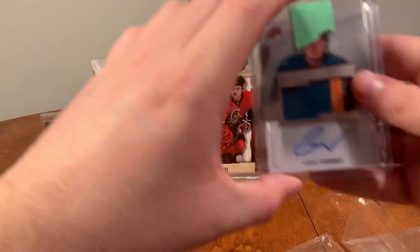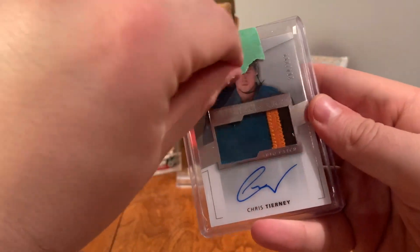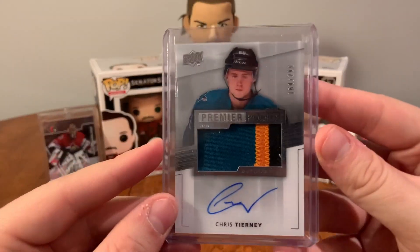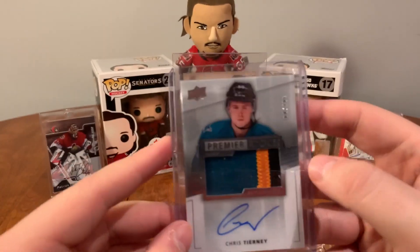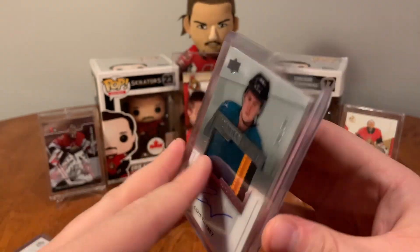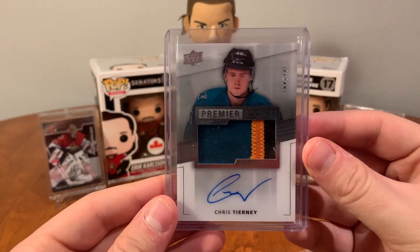And we have Chris Tierney — this one's another three-color as well, lots of teal on there. Right, so there we have Chris Tierney from 14-15. I love the teal, a little bit of orange, some black. Three-color Premier RPA of Chris Tierney from 14-15 Premier.